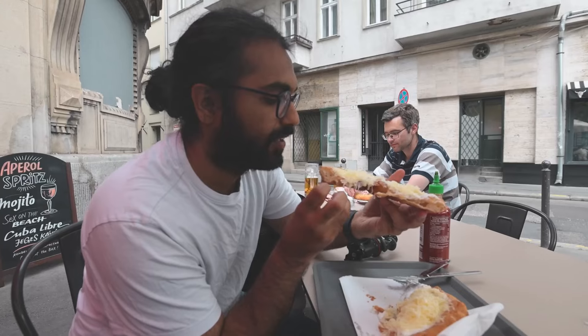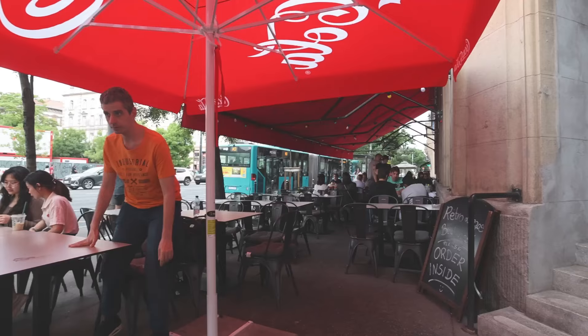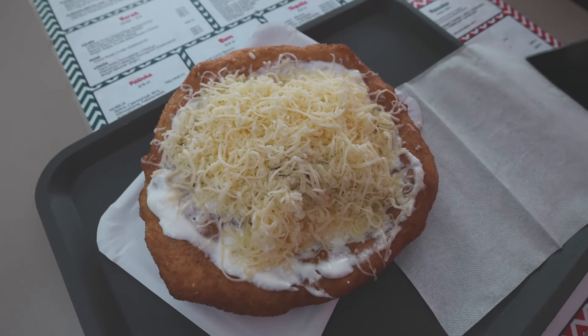The dough is really fluffy — kind of reminds me of the pancake we had in Munich, with the cheese and garlic. It's a winning combination. At Retro Lángos they have so many different varieties: Nutella ones, all kinds of meat ones. We just got the traditional one with sour cream and cheese.